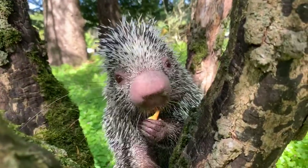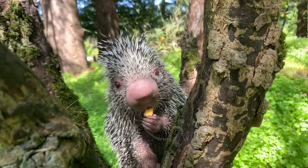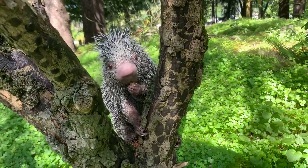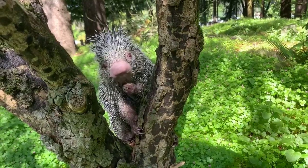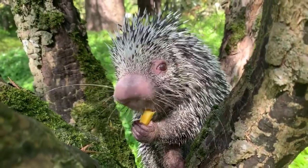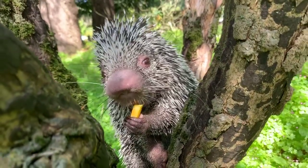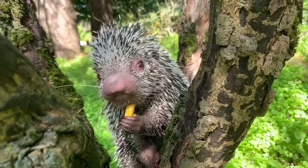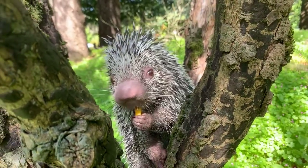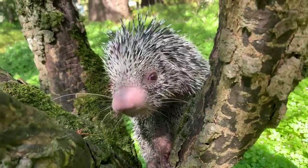We had some questions about babies. Baby porcupines have a really cute name — porcupettes. They don't look anything like the adults. They are born with very soft quills and also have this burnt orange baby fur. They're really, really cute, and in just a few hours their quills start to harden. They transition from that orange fuzz, the quills harden, and by the age of six months they leave mom and are on their own.